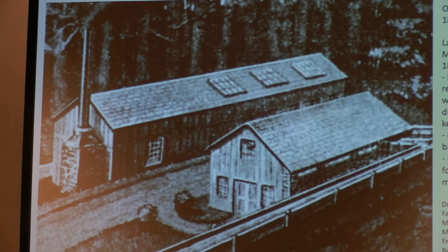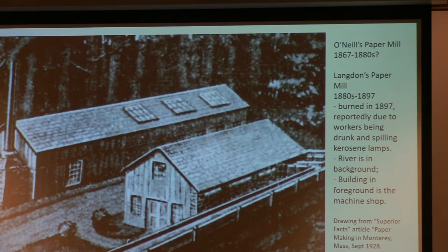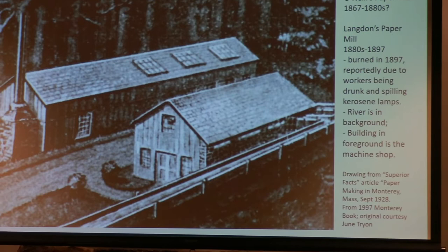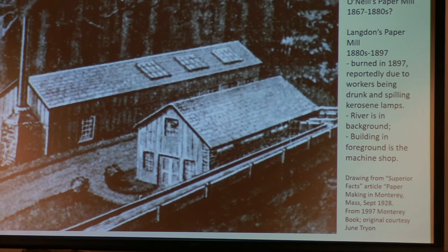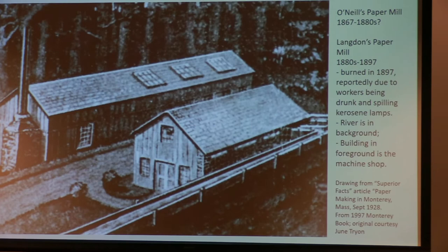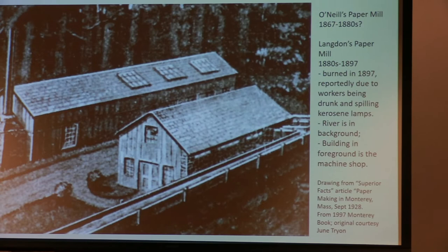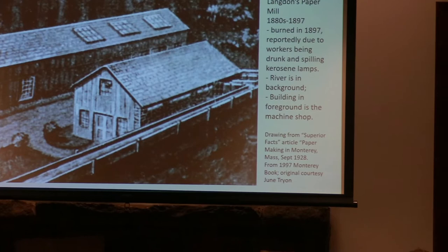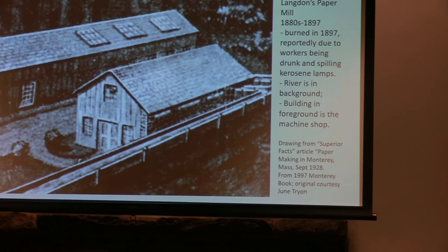Here is an image — a drawing of the paper mill. At that time it was owned by the O'Neill family, operated from 1867 until sometime around the 1880s. They were a large family of brothers from Lee who came here. Some of them grew up here in Monterey and reminisced about going to school with Ellen Hugh Harmon and walking from the village down to New Marlboro to the academy there, walking down Monday morning and back Friday afternoon after school.